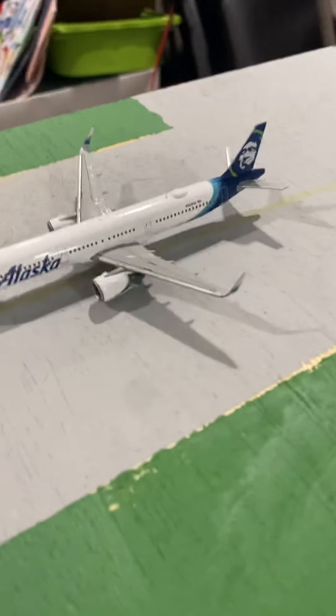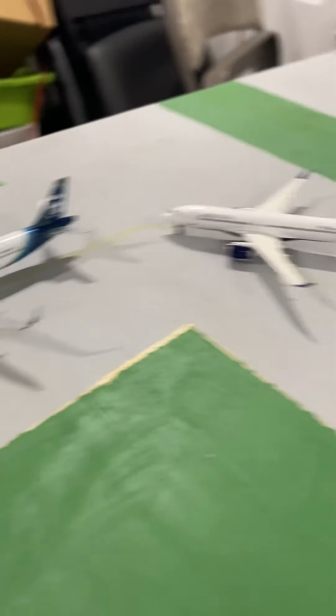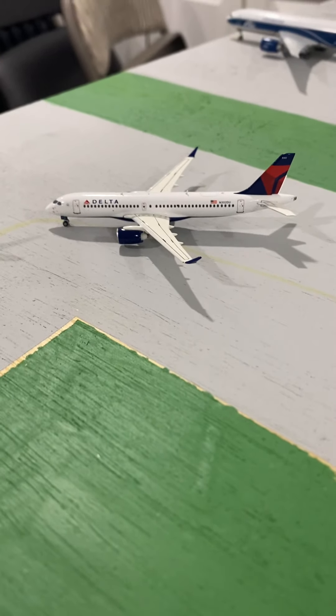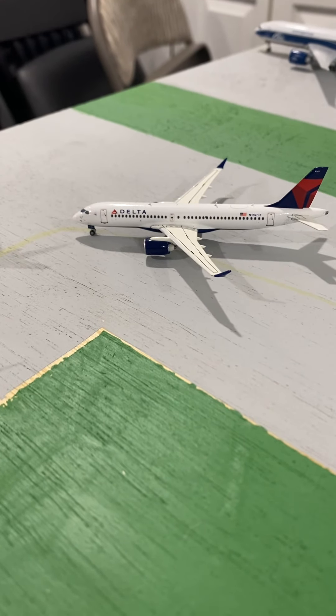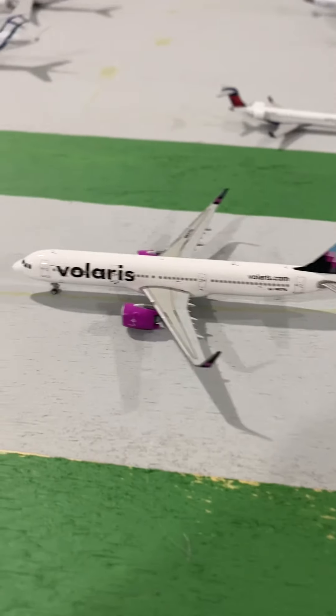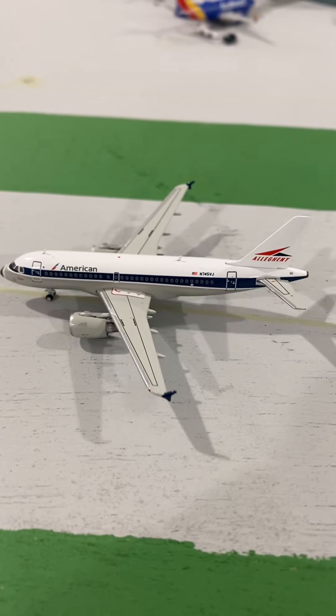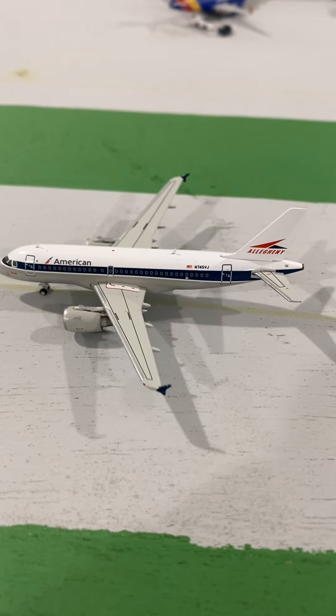Following him, we have an Alaska Airbus A221-Neo departing out to Seattle-Tacoma. Then following behind him, we have a Delta Airbus A220-300 departing out to Atlanta, then going out to Fort Lauderdale. Next up, we have a Volaris Airbus A221-Neo departing out to Guadalajara. And last but not least, we have an American Airbus A219 in the Allegheny livery, departing out to Charlotte Douglas.